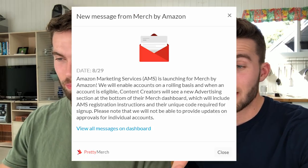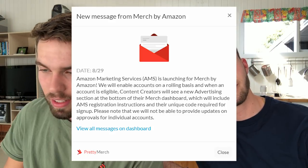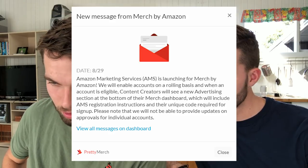The first thing I want to cover is the huge update with Merch. The update is actually really important, especially for beginners. Amazon is adding AMS ads to T-shirts. I'll put the message on the screen. Amazon Marketing Services is launching for Merch by Amazon. We will enable accounts on a rolling basis when an account is eligible. Content creators will see a new advertising section at the bottom of their Merch dashboard, which will include AMS registration instructions and a unique code.